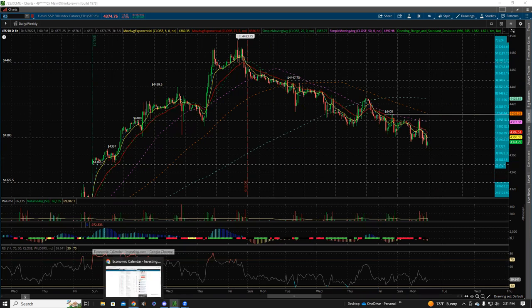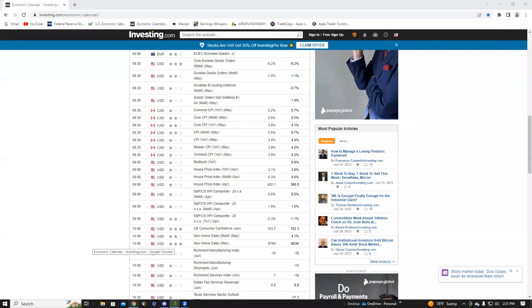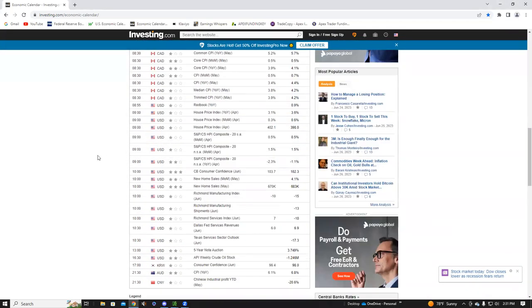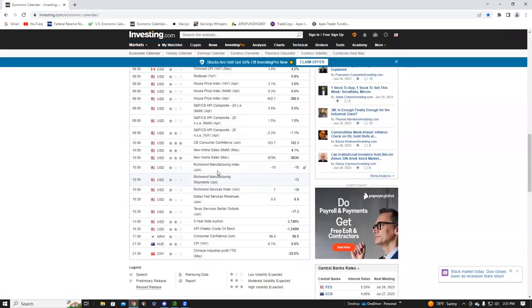I'll talk about why I think we could be coming to a near local bottom of that trend. But first, let's look at what we have on the dock for tomorrow. At 8:30 AM Eastern we have durable goods data — I don't think it'll move the market that crazy. At 9 o'clock we have the house price index month-over-month and year-over-year. Really what I'll be watching is the Consumer Confidence Index at 10 AM Eastern, 30 minutes into the market open, with new home sales right underneath there.